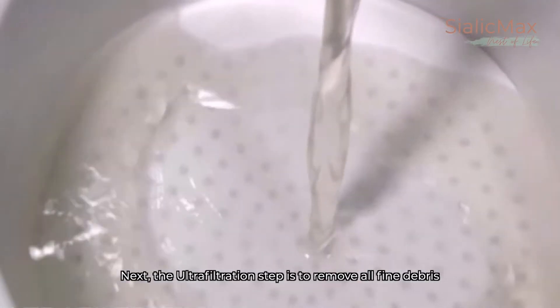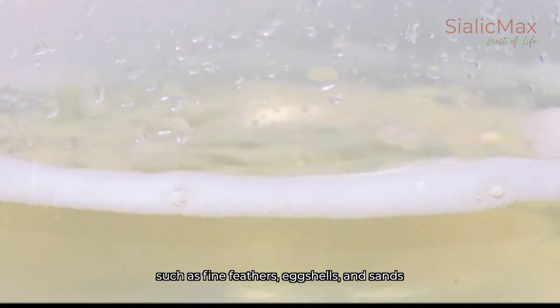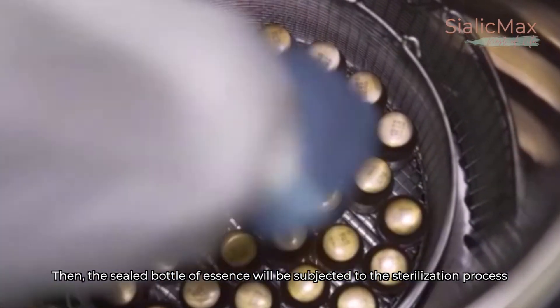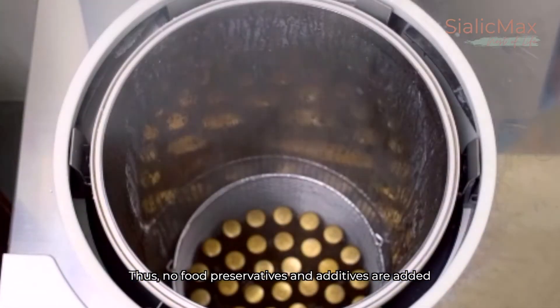Next, the ultrafiltration step removes all fine debris such as fine feathers, eggshells and sands. Then, the sealed bottle of essence is subjected to the sterilisation process, thus no food preservatives and additives are added.